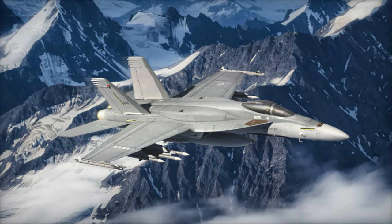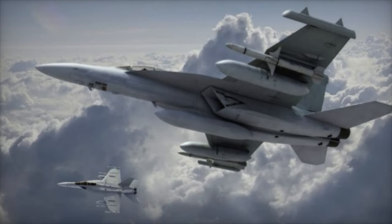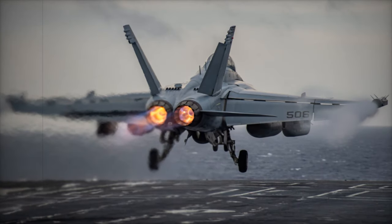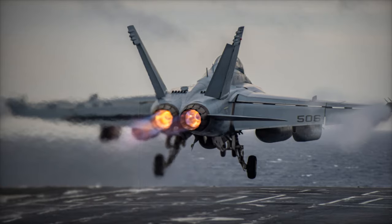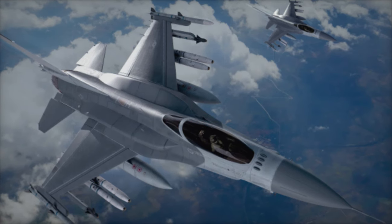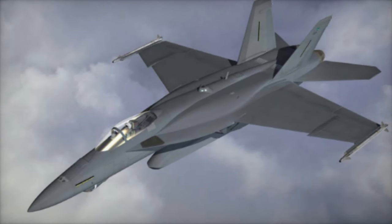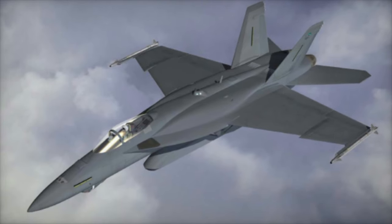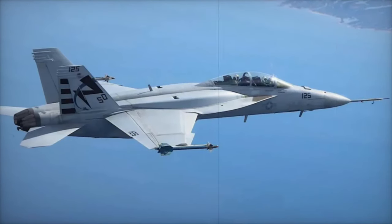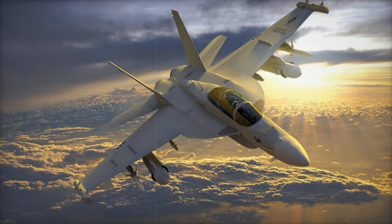The F/A-18 Hornet, a multi-role aircraft operated by the U.S. Navy and Marine Corps, is renowned for its resilience and versatility. Powered by twin F-404 GE-402 turbofan engines, it achieves speeds exceeding Mach 1.7 and operates at altitudes above 50,000 feet. With a combat range of 1,089 nautical miles and the ability to carry a diverse arsenal — including the AIM-9 Sidewinder, AIM-120 AMRAAM, and precision-guided munitions like JDAM and JSOW — the F/A-18 is integral to U.S. tactical aviation. Equipped with advanced radar systems, the aircraft excels in air combat and strike missions, as demonstrated during the Gulf War. It will continue to serve as a tactical asset until its phase transition to the F-35 by 2030.